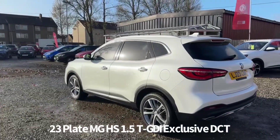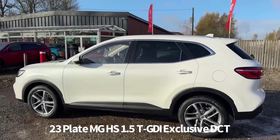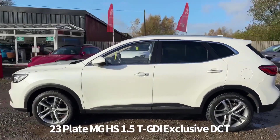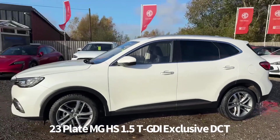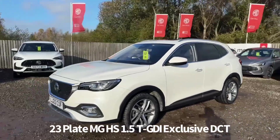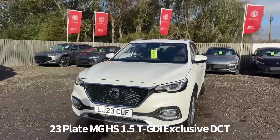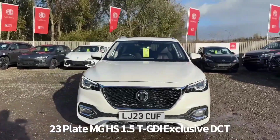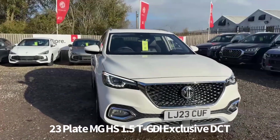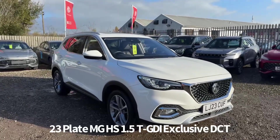It comes with two keys and a great specification which includes keyless entry with push button start, diamond cut alloy wheels, rear parking sensors with rear parking camera, rear privacy glass, front and rear electric windows, electrically operated heated and power folding door mirrors, panoramic glass skyroof, front fog lights, front LED daytime running lights, automatic bifunction LED headlights and rain sensing front wipers.